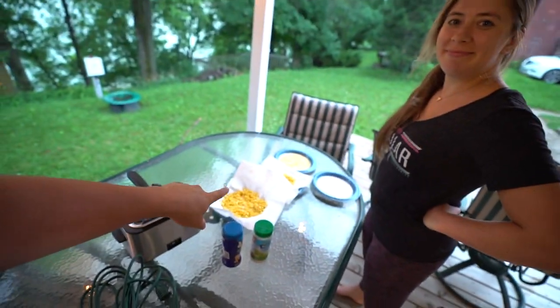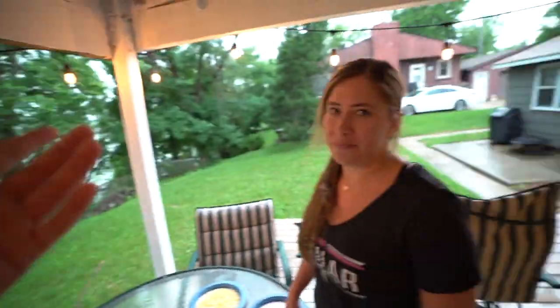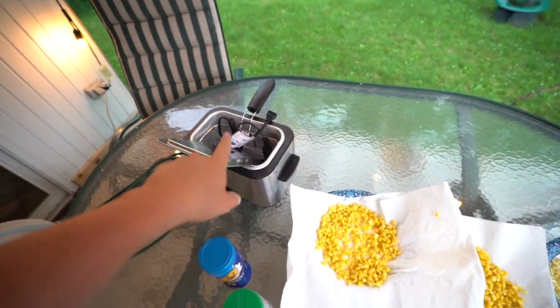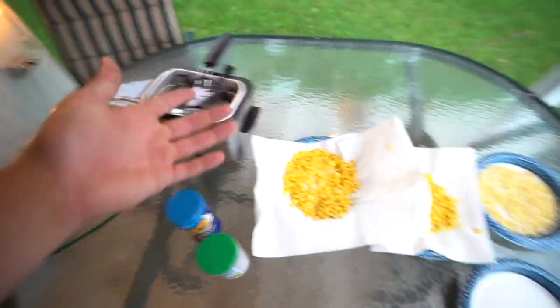Now she's been so infatuated with them that she went out and bought a mini fry daddy, got corn, and wants to make them at home herself. I already know we don't have the right type of corn but they're gonna be good — we gotta try it, and on a rainy day, whatever. Step one: she laid the corn out and dried it really well. Step two: put some oil in there, get it hot. Step three: put them in.